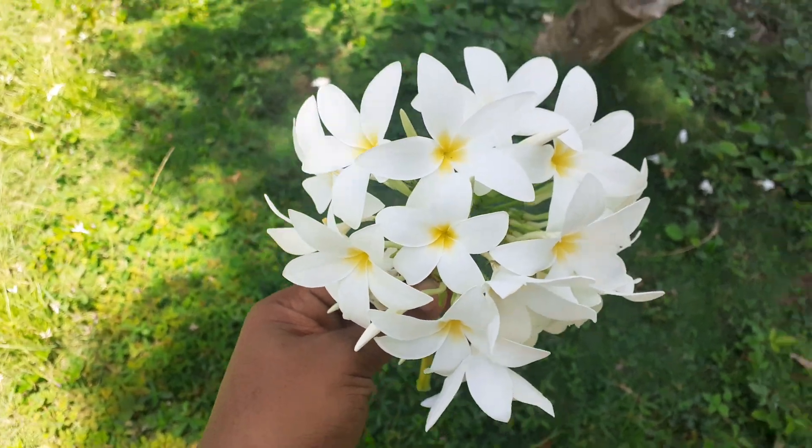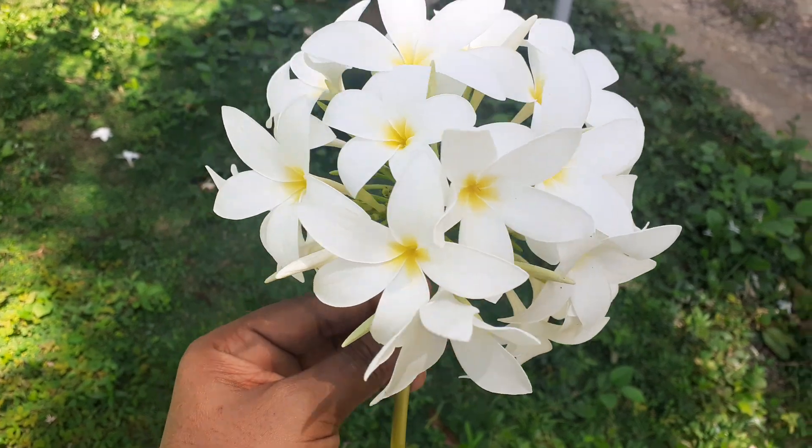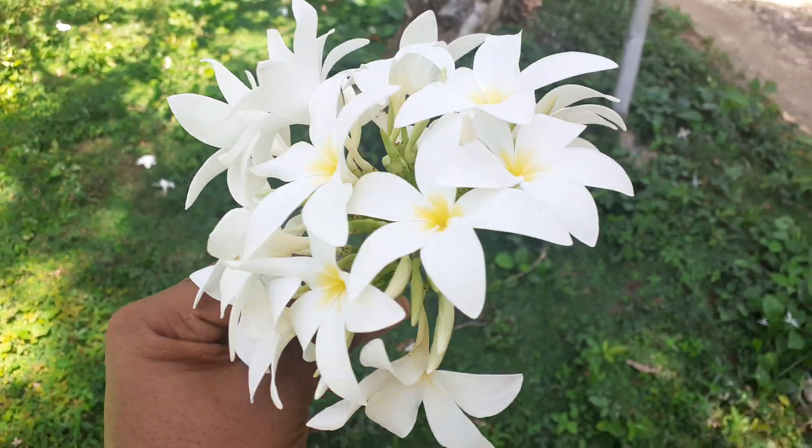It's super pretty and I love plomeras. Thank you for watching, guys — don't forget to like, subscribe, and share. Bye!